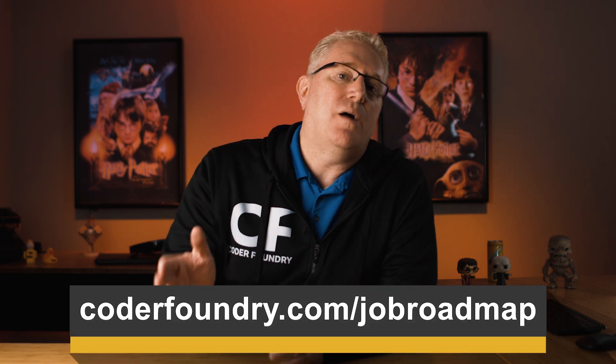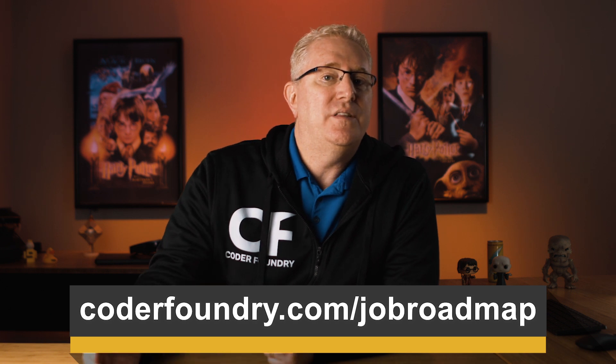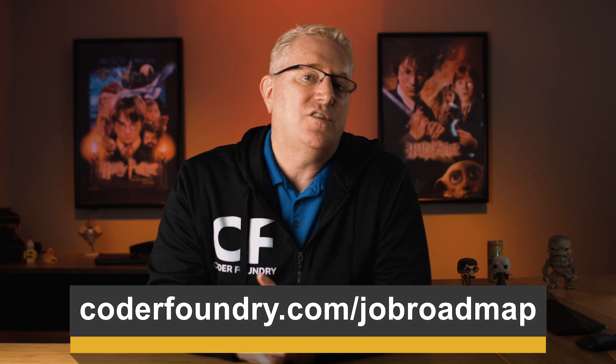If you're trying to win that first software job or break into the software industry, at Coder Foundry we will teach you how to build the portfolio we just talked about. Check out CoderFoundry.com/jobroadmap and we'll give you the five essential steps you need to break into that first job. We would love and be honored to be your coach, mentor, and teacher to get you that first software job.